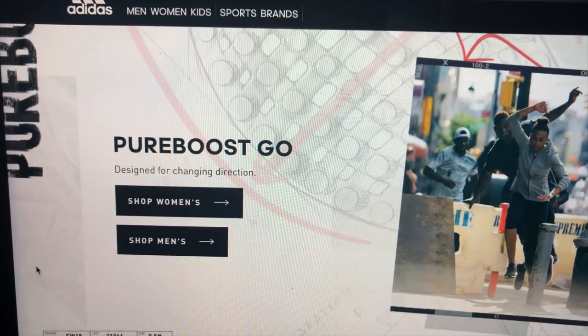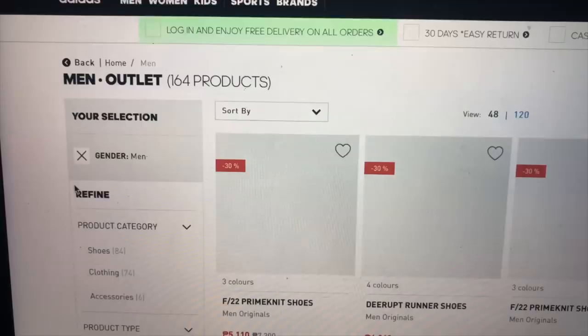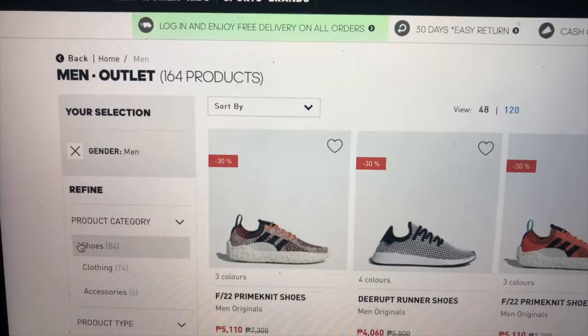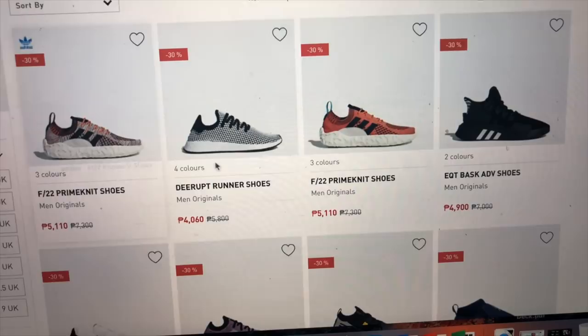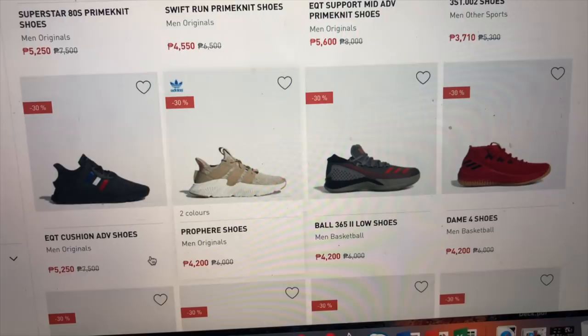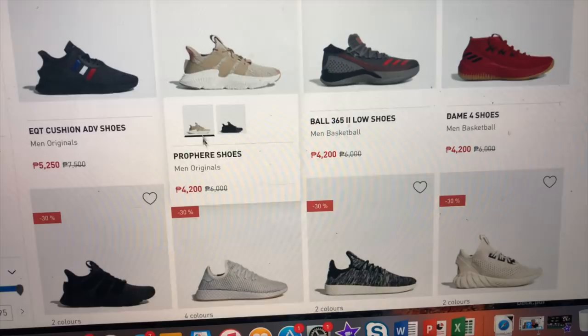Let's go one by one. Start with Adidas — all you need to do is go to adidas.com.ph, click Men's or Women's, click Sale, and boom — all the sale items appear. If you want shoes, just click Sneakers or Shoes on the left side and the site will filter and show you all the sneakers available for sale.